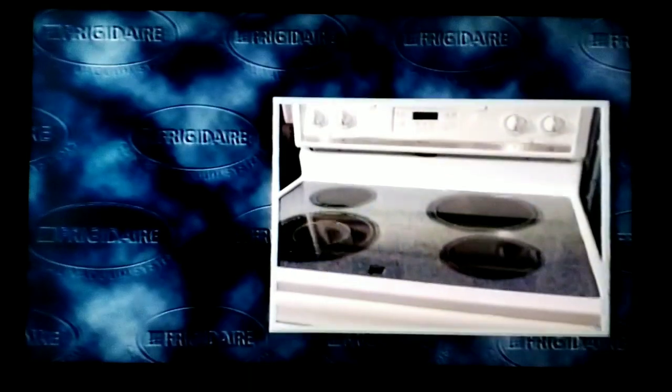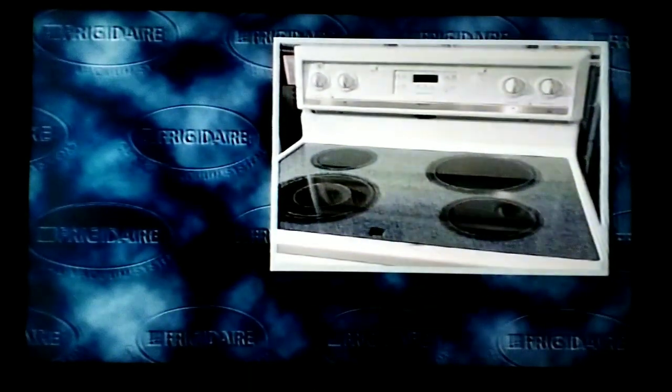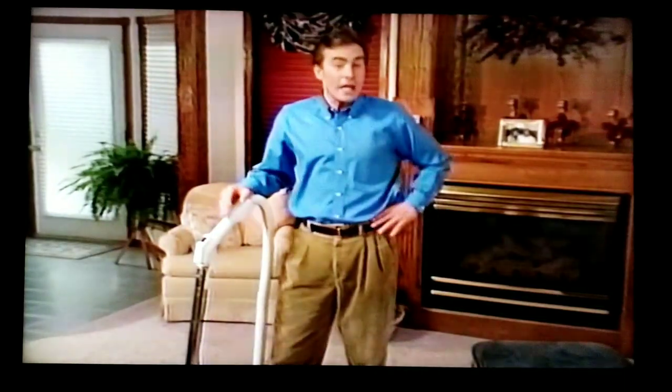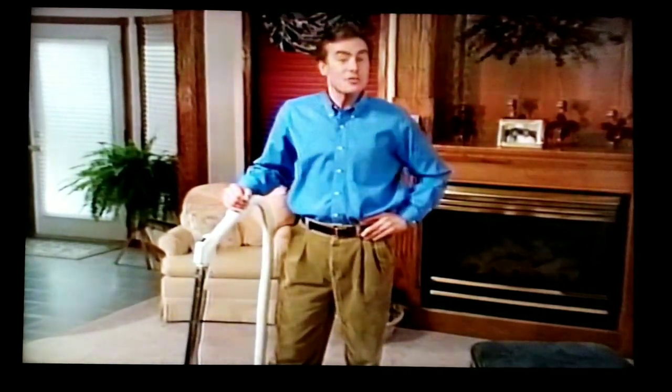It's the brand name homeowners have relied on for more than 80 years, and now the brand trusted throughout your home can clean your home thoroughly and easily with a Frigidaire central vacuum system. In this house, or any house, a Frigidaire central vacuum system can literally change the way you clean, letting you clean faster, more easily, and more thoroughly.